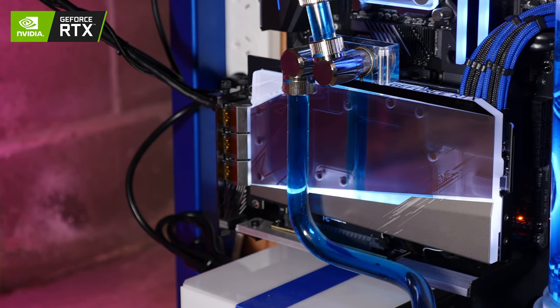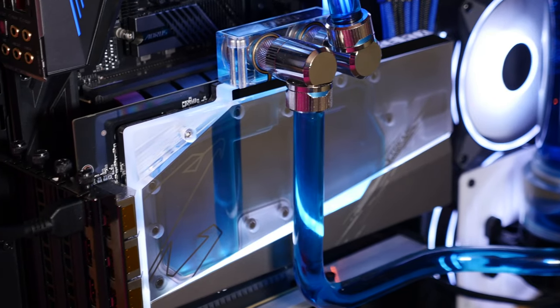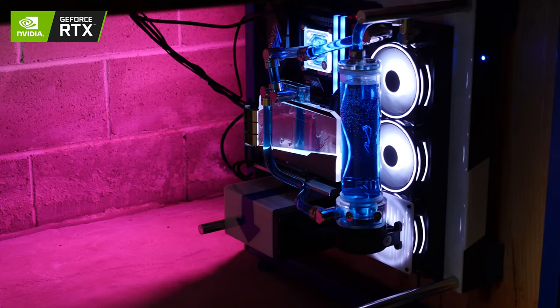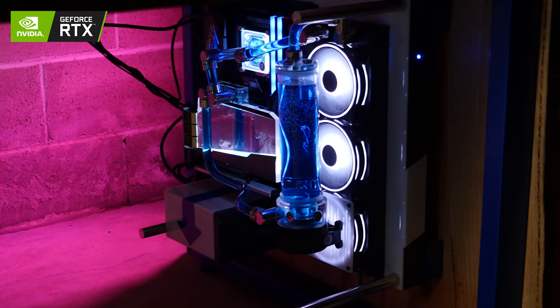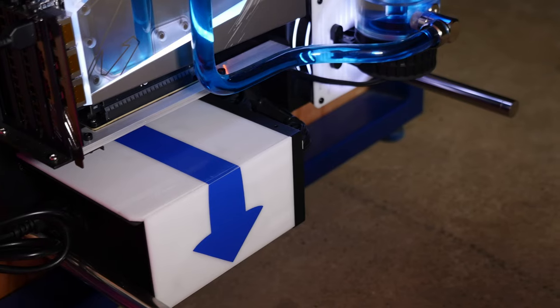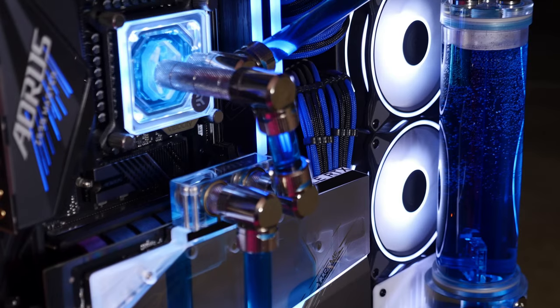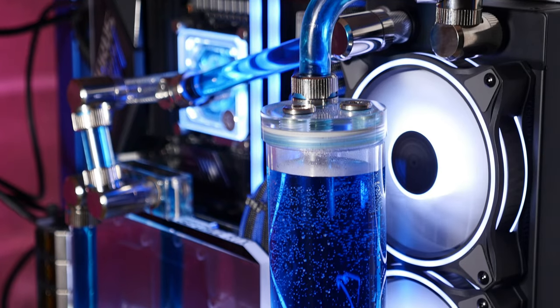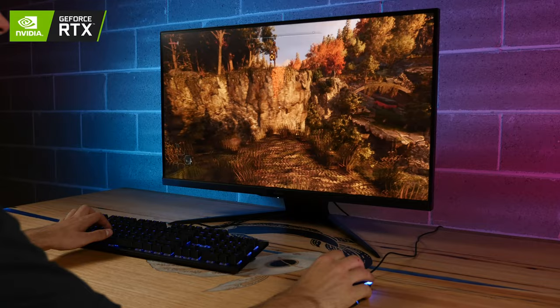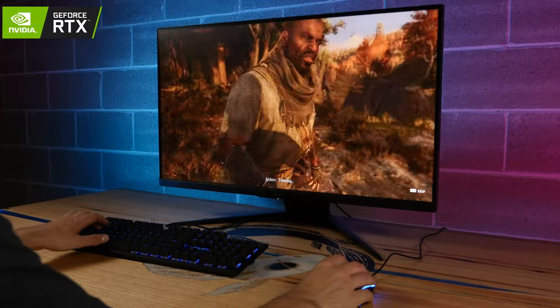In terms of specs, we have the Aorus GeForce RTX 3080 Extreme Waterforce WB graphics card, powered by an Intel Core i9-11900K processor running on a Z590 Aorus Master motherboard. It's got 16 gigs of Aorus RGB DDR4 RAM, a 1TB Aorus Gen4 7000S M.2 SSD, and all powered by a Cooler Master MWE 750W Gold-rated power supply. It's also running Cooler Master custom sleeve extension cables with custom water cooling from EK Water Blocks, and we've included the Aorus FI32U 4K 144Hz monitor running on the desk as well.